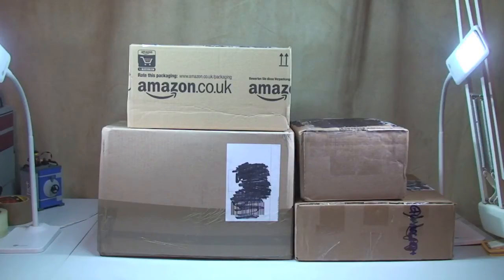Hello YouTube and welcome to another Lego haul video. I think this is haul number 35, not entirely sure, but it's there or thereabouts.